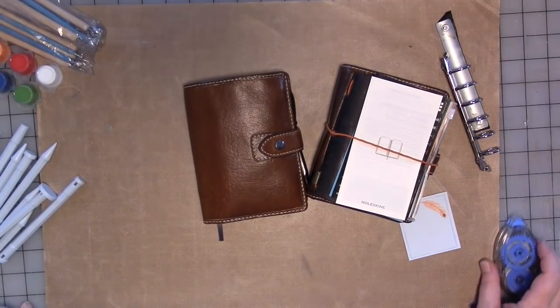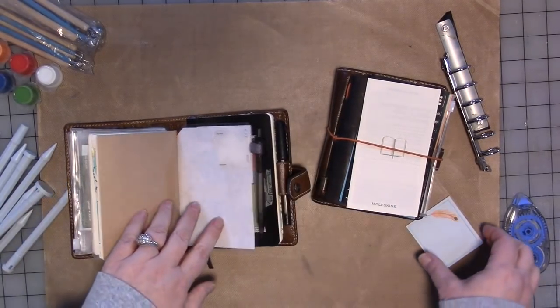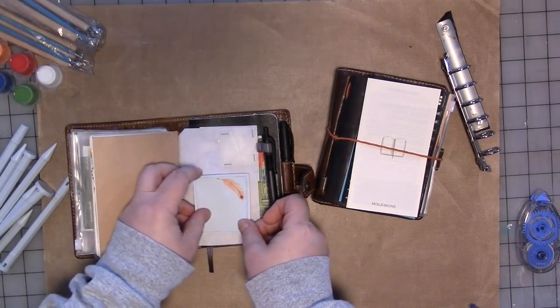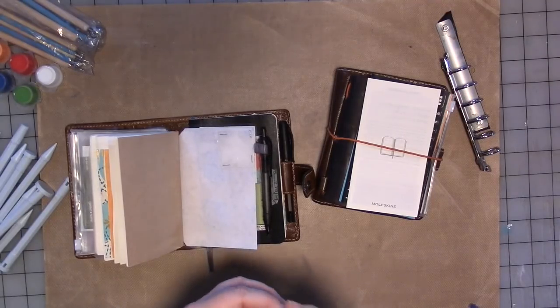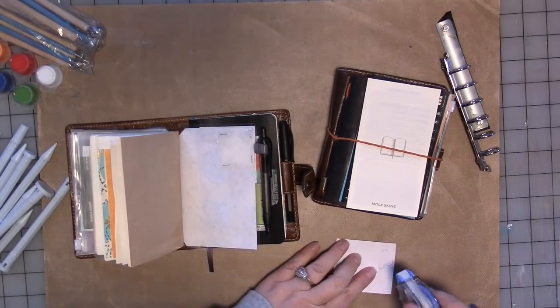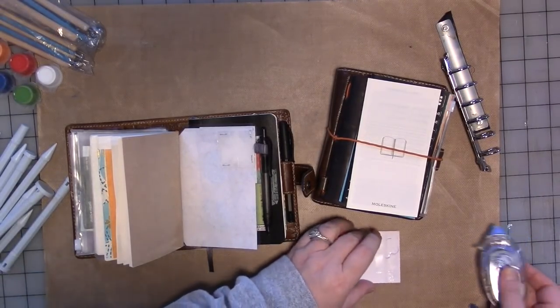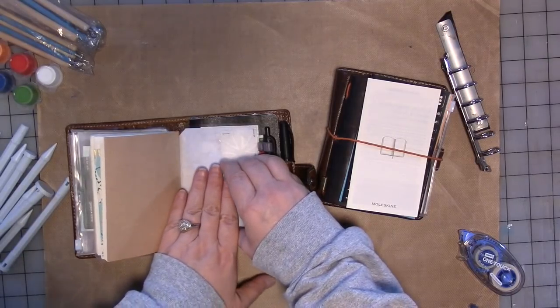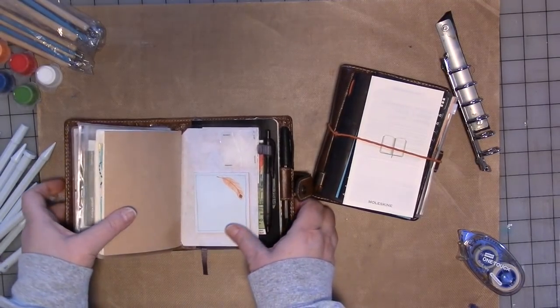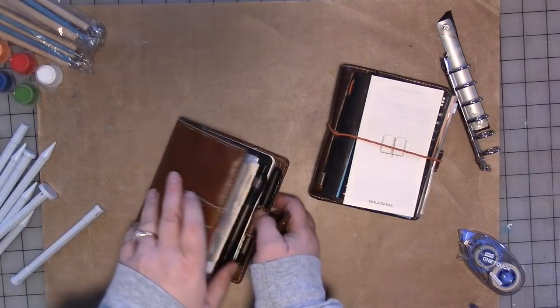I hope it gives you all some ideas. Go watch Kent's videos. I also just have this feeling I might at times want some sticky notes, so I grabbed a small pad of sticky notes out of my stash and I'm going to just put them there. Then if I need to make a note for somebody or write down a phone number, I've got a place.